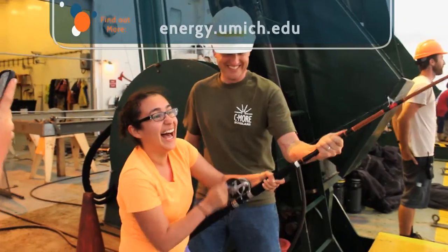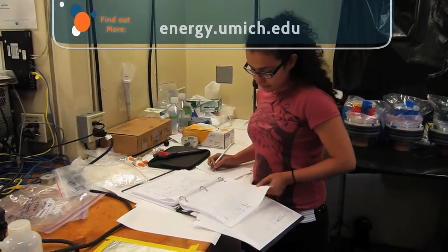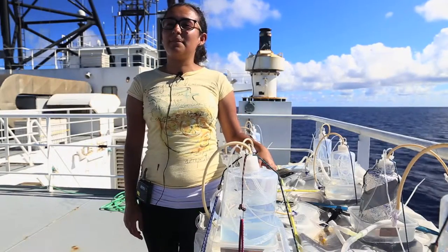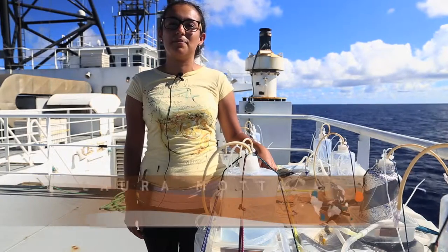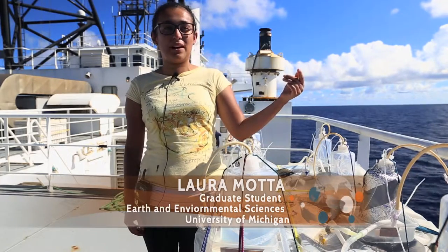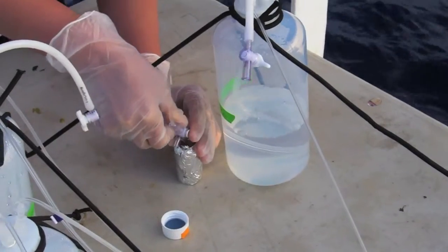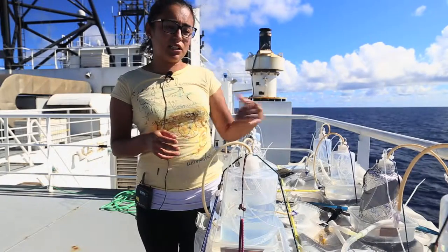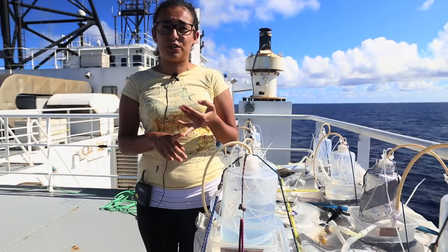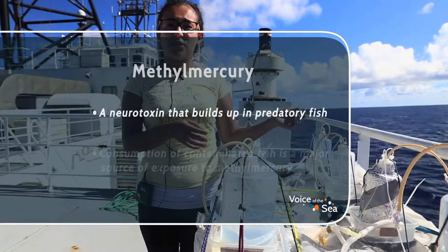I'm here with a graduate student, Laura Mata, and together we're doing a whole series of measurements and experiments on mercury throughout this whole biogeochemical system. My name is Laura Mata — I'm here from the University of Michigan doing my PhD in geochemistry. We are on the Kilo Moana at Station Aloha, about eight hours from Hawaii, and I'm here doing photochemistry experiments on mercury. We're collecting samples to do mercury isotope analysis. We want to learn how the isotopic signature is happening at each pathway, and learn more about mercury chemistry. We have mercury samples with dark controls to make sure whatever we see with light is not happening due to a background reaction.